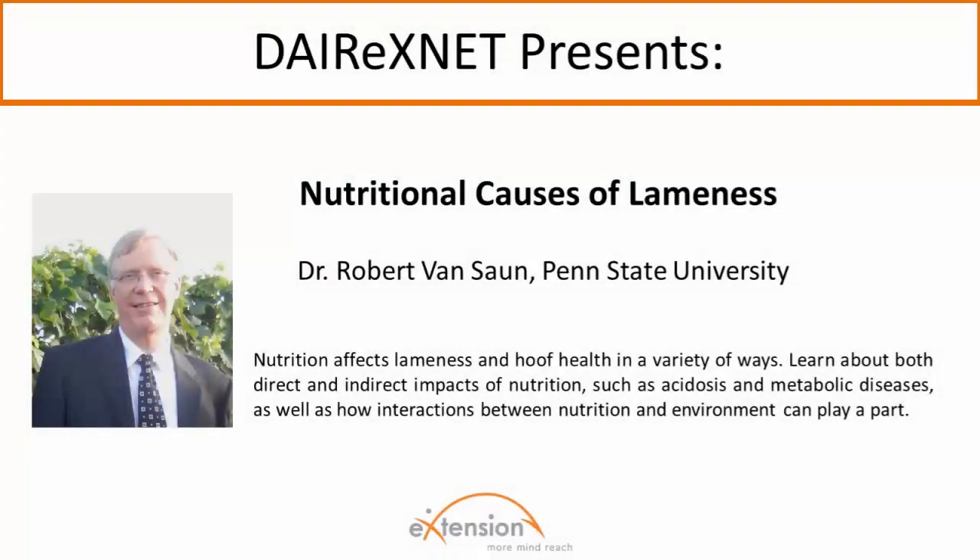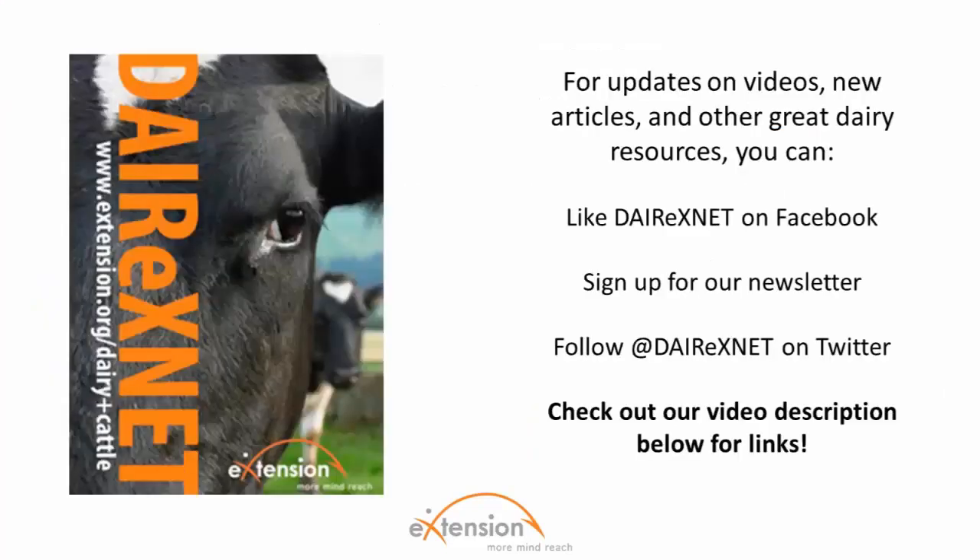Welcome. Thanks for watching this dairy video brought to you by Dairy XNet. In this video, Dr. Robert Van Zahn joins us to discuss the role nutrition plays in lameness. If you'd like alerts on new articles, videos, and resources, be sure to check out the video description below to follow us on Facebook and Twitter, or sign up for our newsletter. Don't forget to subscribe to our channel here on YouTube.